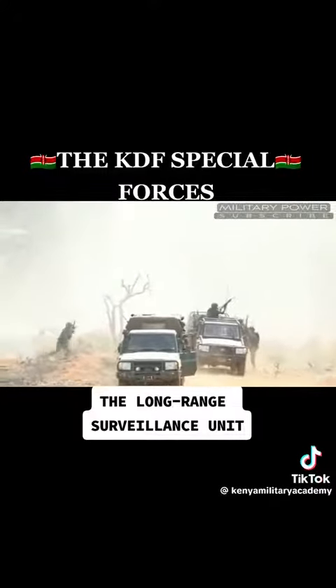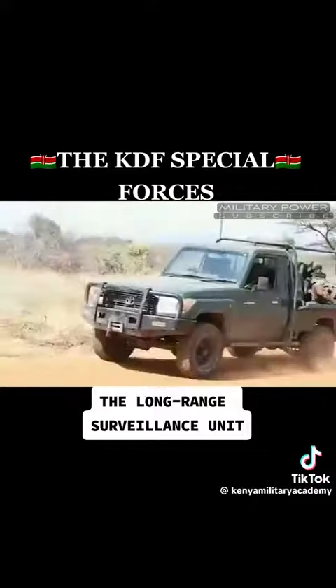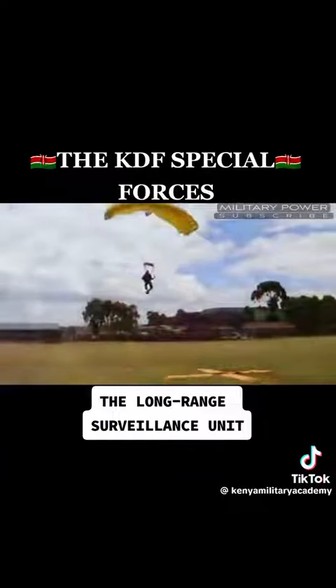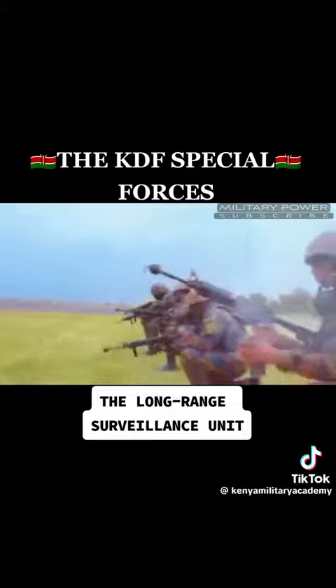They are part of the KDF personnel sent to Somalia to wage war against terror. The objective role of this unit includes tracking and identifying enemy camps for bombardment or special attacks. They also track enemies who need to be eliminated and inform of their whereabouts and movements by collecting intelligence.